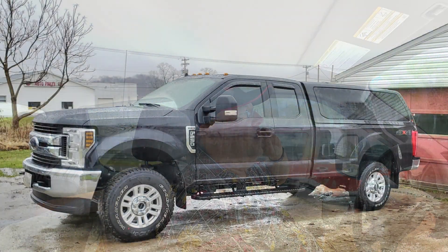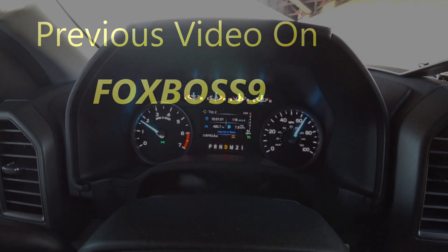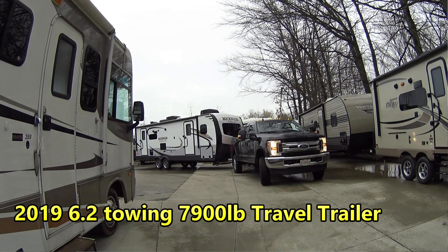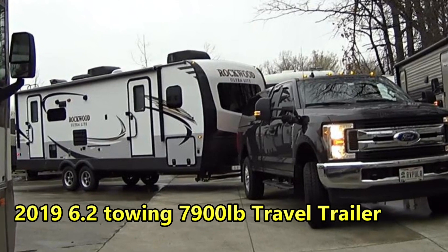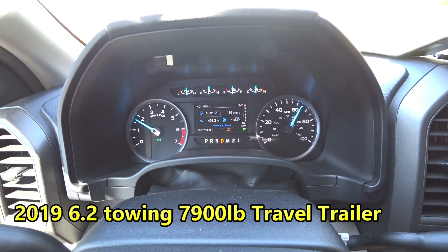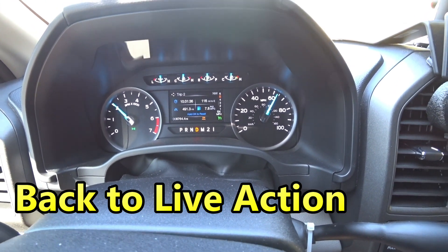We did a video a while ago showing our 2019 with the 6.2 gas towing. The road is twisty, up and down — not a lot of straight sections. I wanted you to see what you could expect towing an 8,000-pound travel trailer. I've got a 30-foot travel trailer; right before we took off we weighed it and it was actually 7,900 pounds to be exact. I've got it in cruise control and it jumps between gears 6, 5, and 4. On steep hills you may see 3rd, but 63 miles an hour is what I have the cruise set at.